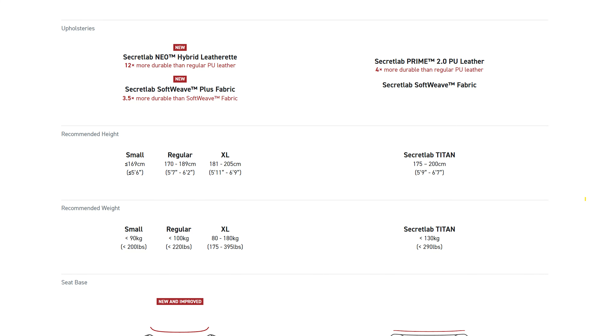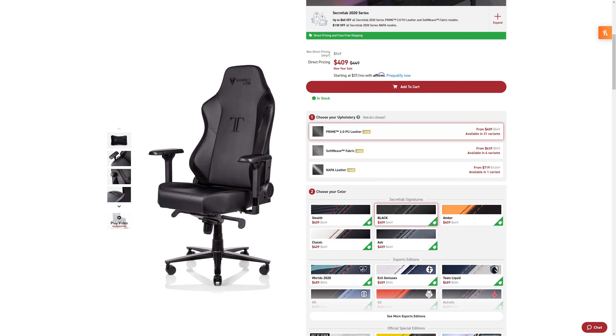Another reason I got the 2020 model is because it technically supports up to 290 pounds, whereas the regular Titan for the 2022 model supports up to 225. So I would have had to step up to the XL, which was actually $100 more than what I paid for this chair. The extra features weren't really worth it to pay the extra $100 for the size I would have wanted, especially since I'm around 225 to 235 pounds right now.